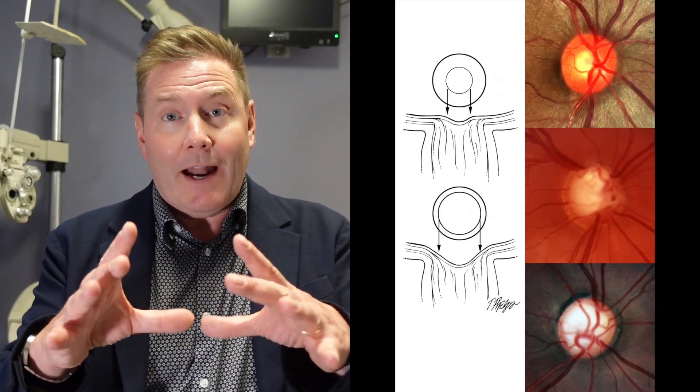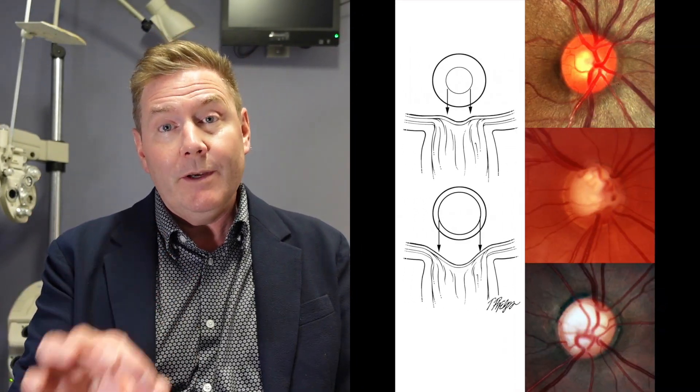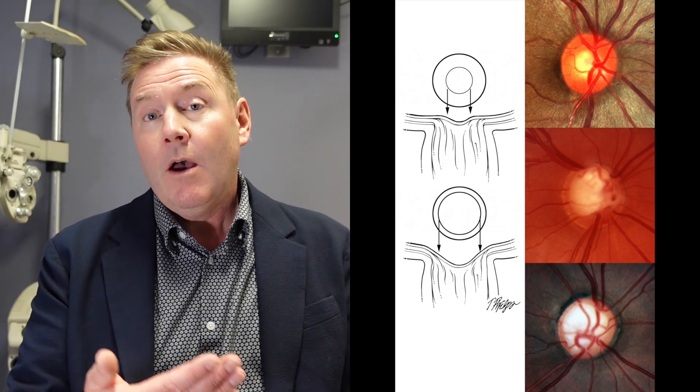The larger that cup is relative to the disc, the more at risk you are for glaucoma. In glaucoma, the nerve fibers die, and as they die you lose more and the cupping gets larger. So if we see a large cup-to-disc ratio, we're thinking either you have glaucoma, you're at risk for it, or maybe that's just the way you're made — so we need to do further testing to determine if it's a concern.